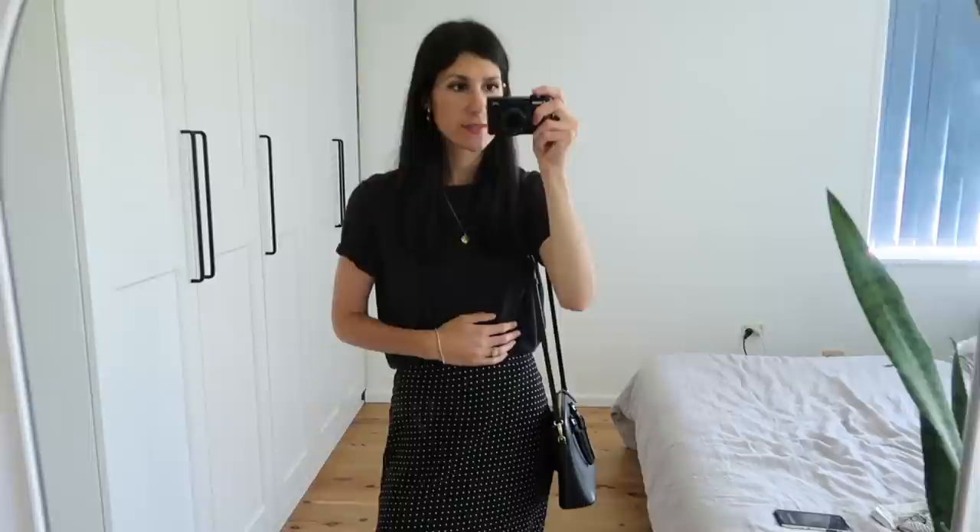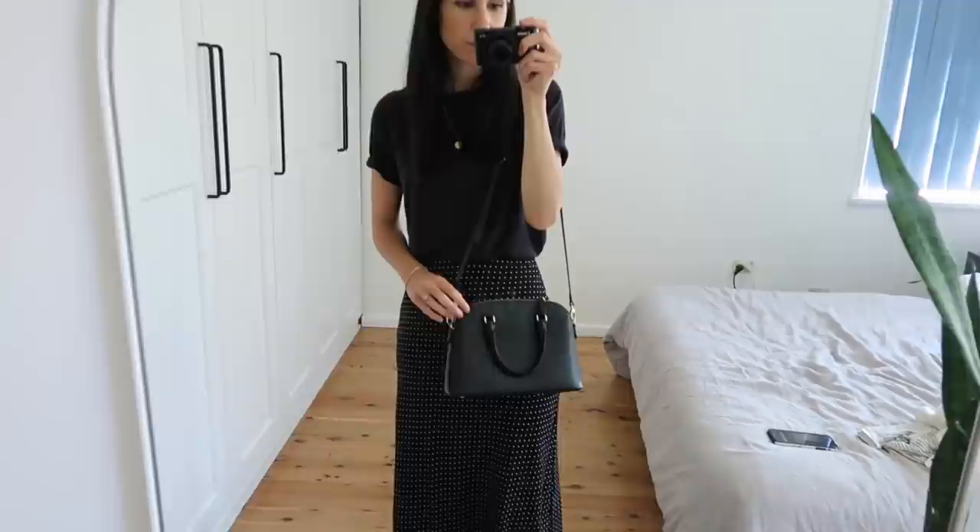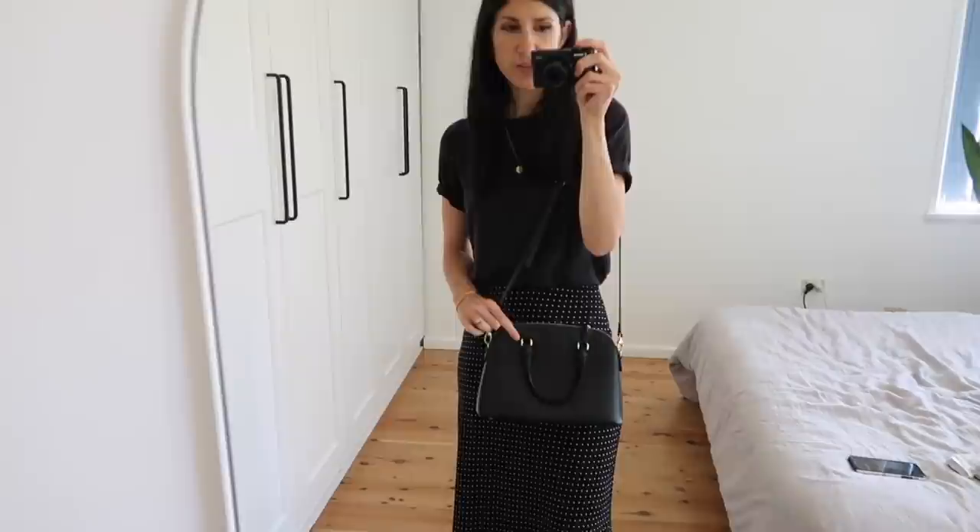The t-shirt I'm wearing is from Everlane — I've had this one for a good couple of years. I think it's the Air T; I've just casually rolled the sleeves up. I wear this in an extra small — I've also gotten it in a small and it fit too large, so definitely size down one as it is a very oversized fit. The bag I'm using today is my Linear crossbody purse, which I adore — it's just so elegant and ladylike.